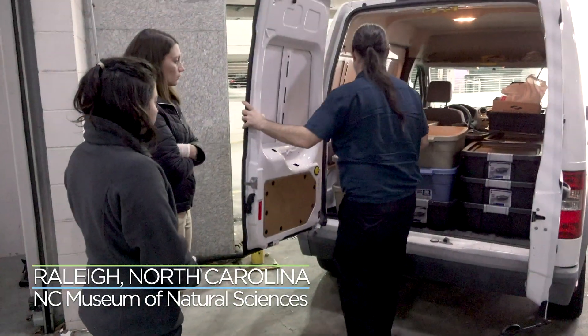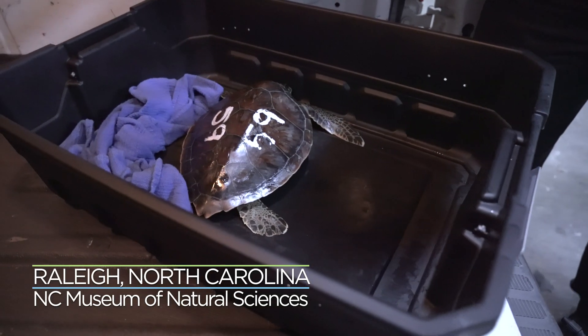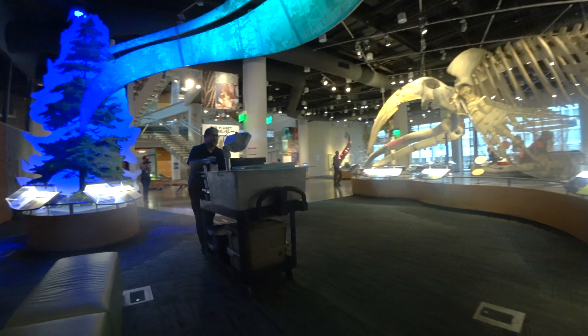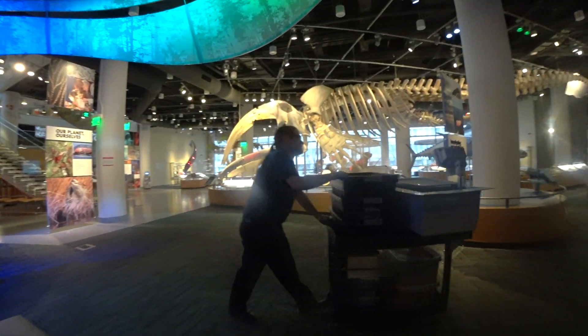We're working with some sea turtles. These are green sea turtles that have cold stranded. We've had the opportunity to be involved with this conservation action with the North Carolina Aquariums.